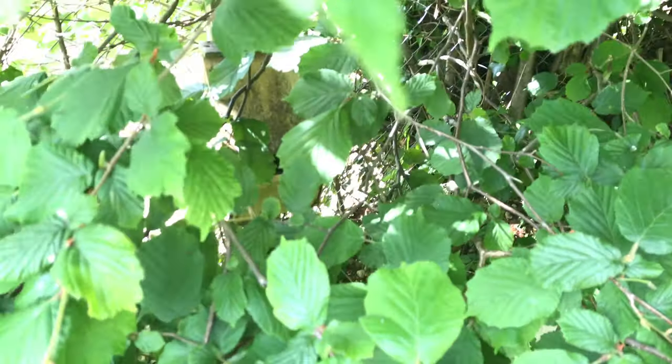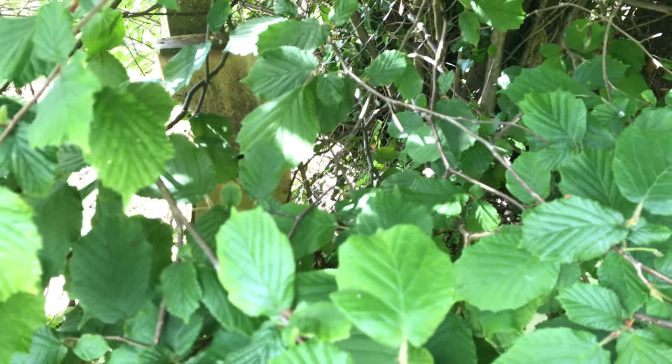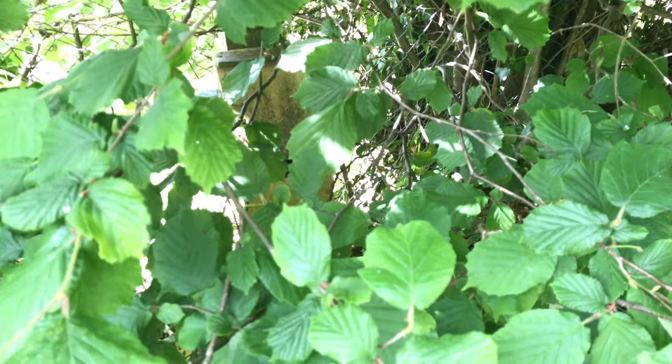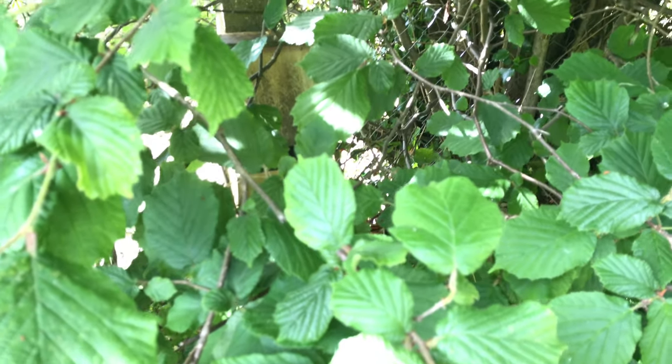I don't know if you can see it - there's a nest box, and when I was with the cat I thought, there's never been a chick or a nest in there before. I wondered if I'd been lucky enough to get a nest right next to the tree bumblebee nest - and lo and behold, yes.